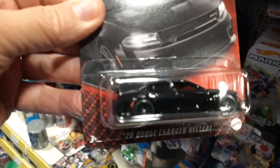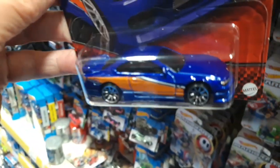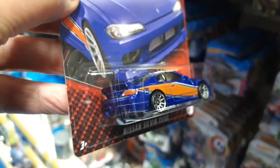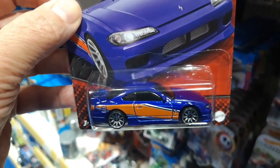Number ten is the Dodge Charger Hellcat — that's a cool one, in black, very very nice. We've got the Silvia — that's really good, I don't have that one in any way, shape or form, so that's definitely going to come with me. Actually, I do have a premium of it, but I don't have the Fast and Furious one — very nice.